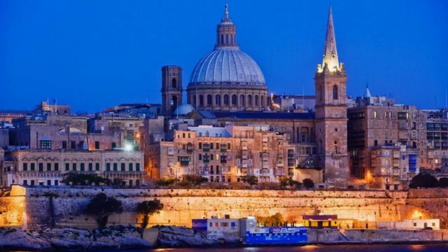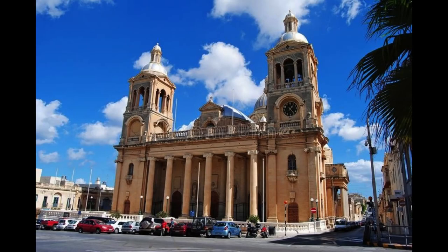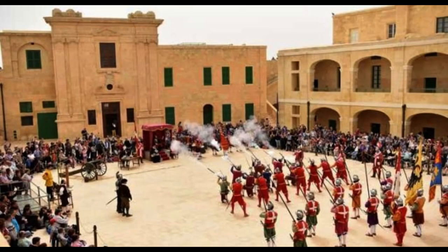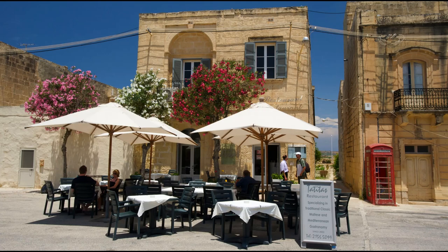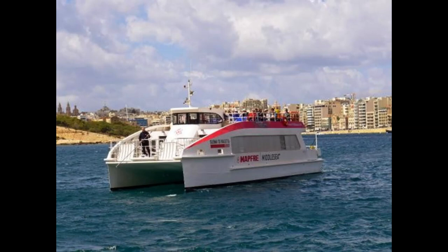Browse the Marsaxlokk fish market. Seek out fresh off the boat fish and seafood at the Marsaxlokk fish market. Taking place every Sunday, the popular market has expanded in recent years to include stalls offering souvenirs and local produce such as jam, honey, vegetables and wine. It's a fascinating opportunity to mix with the locals and experience everyday Maltese life.